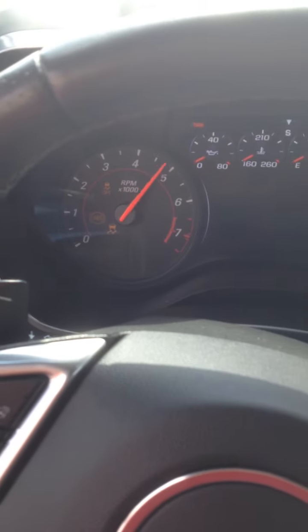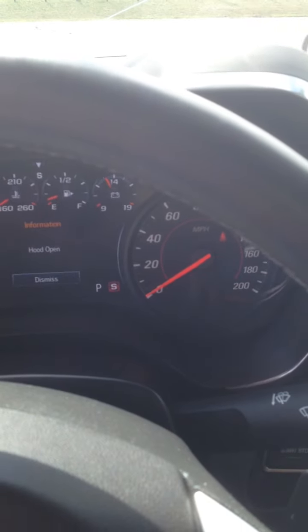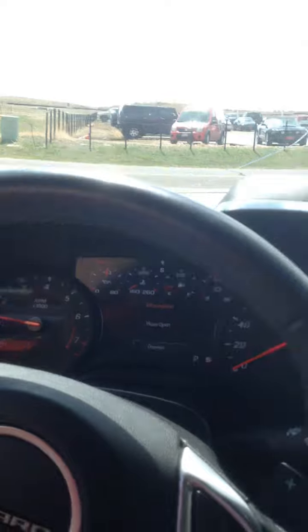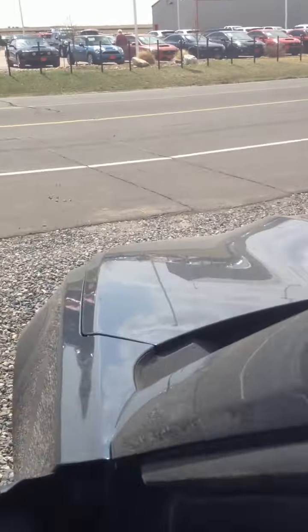I'll go ahead and start it up for you. Sounds good. Runs and drives fine.